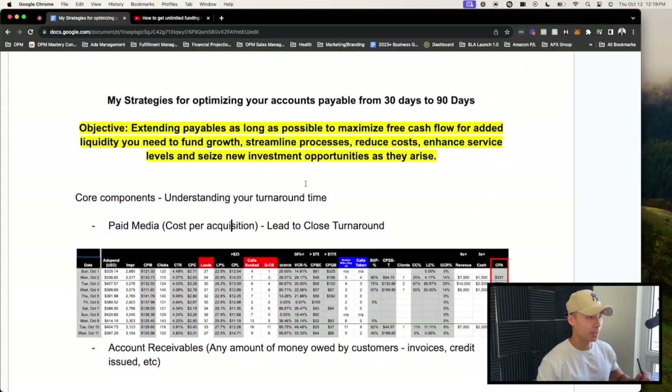I'm going to show you a breakdown of the process behind it and how you can design this process in your own small business. It really depends on some key components we're going to go over. I created a document for you guys — feel free to download it in the description below. The topic for today is learning the strategies I personally use to optimize my accounts payable.